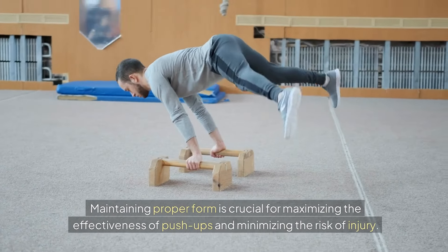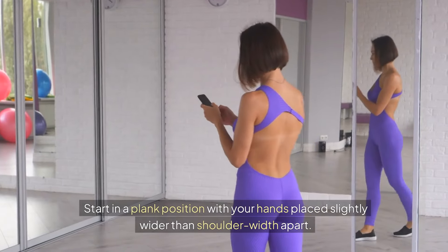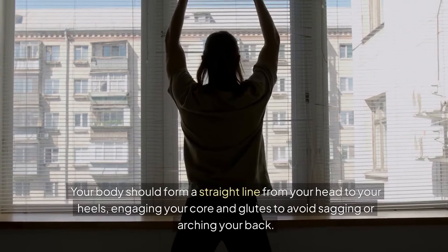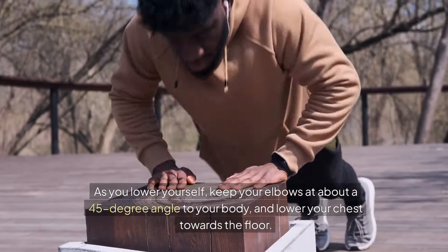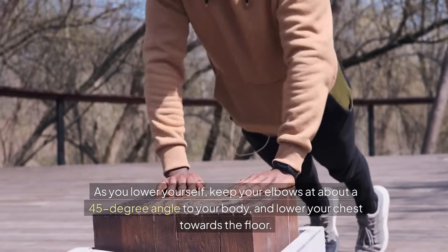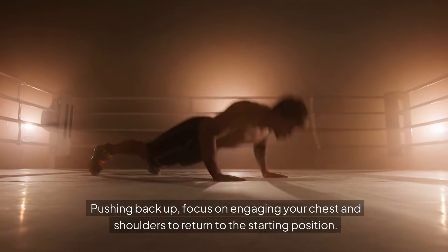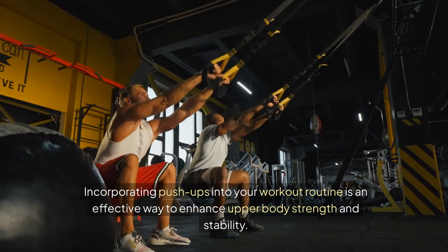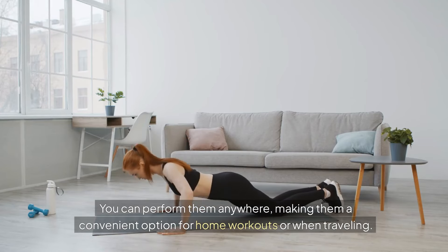Maintaining proper form is crucial for maximizing the effectiveness of push-ups and minimizing the risk of injury. Start in a plank position with your hands placed slightly wider than shoulder width apart. Your body should form a straight line from your head to your heels, engaging your core and glutes to avoid sagging or arching your back. As you lower yourself, keep your elbows at about a 45-degree angle to your body and lower your chest towards the floor. Pushing back up, focus on engaging your chest and shoulders to return to the starting position. Incorporating push-ups into your workout routine is an effective way to enhance upper body strength and stability — you can perform them anywhere, making them a convenient option for home workouts or when traveling.